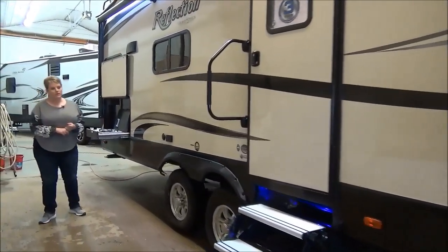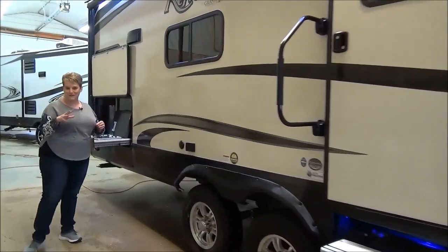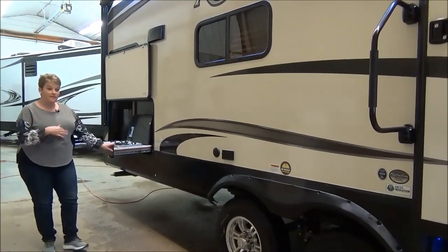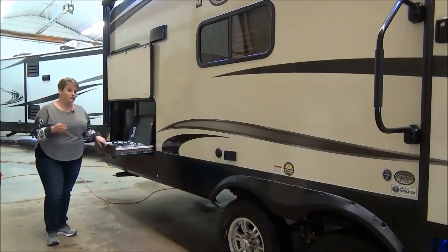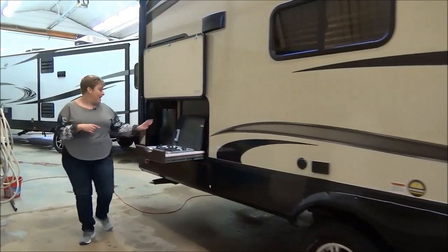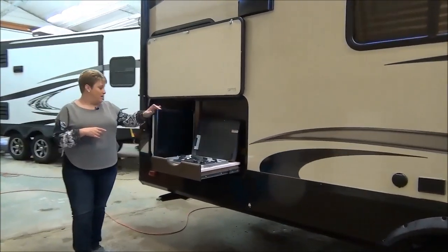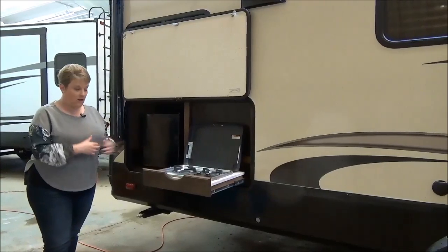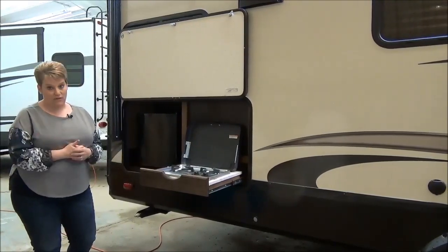Not too many couples coaches have the luxury of an outside kitchen just yet, but this Reflection 150 273 MK has just that. You've got your two-burner propane cook stove and your mini fridge — a nice little mini fridge to keep your beverages cool and easy to access while you're sitting around the fire.